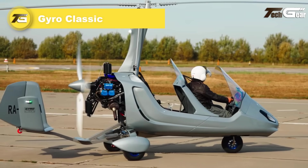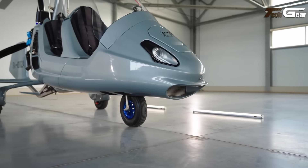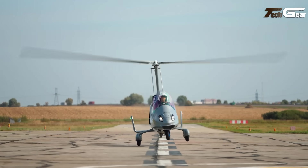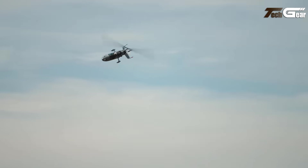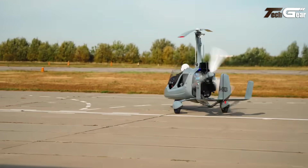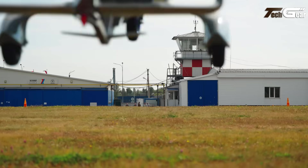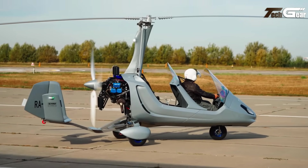Gyro Classic. The Gyro Classic is a versatile ultralight aircraft designed for both recreational flying and practical performance. Powered by a Rotax 912 ULS or 914 UL engine, it offers a maximum take-off mass of 450 to 560 kilograms and an impressive endurance of up to 4.5 hours. With a climb rate of 945 feet per minute and a range of up to 330 miles, it's ideal for long-distance flights. Its lightweight 265-kilogram frame combined with a rotor length of up to 8.8 meters ensures smooth, controlled handling. With a take-off distance of just 70 to 110 meters and a top speed of 195 kilometers per hour, the Gyro Classic delivers agility and efficiency.